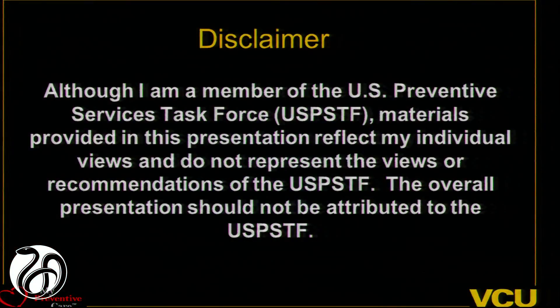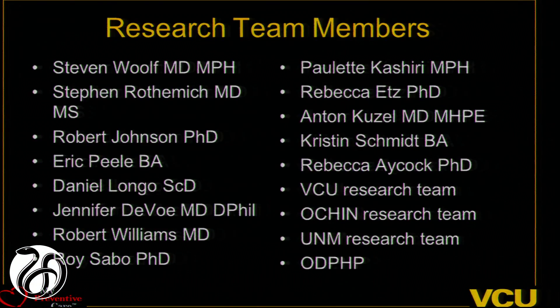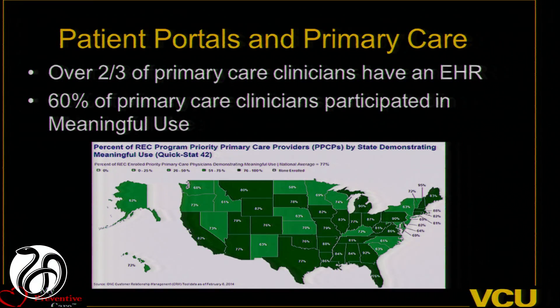I'm going to talk about how we're studying how to integrate this into care and how we're trying to develop an evidence base to show what works and what doesn't work. I have a disclaimer: I'm a member of the U.S. Preventive Services Task Force, but I'm talking about my own work — I'm not representing the task force. We've also been partnering with folks in Oregon, the University of New Mexico, and the Office of Disease Promotion and Health Prevention.